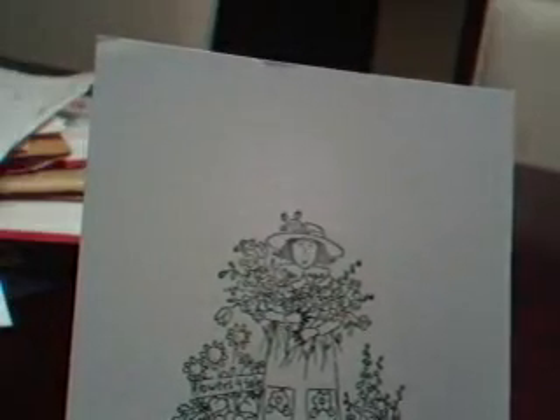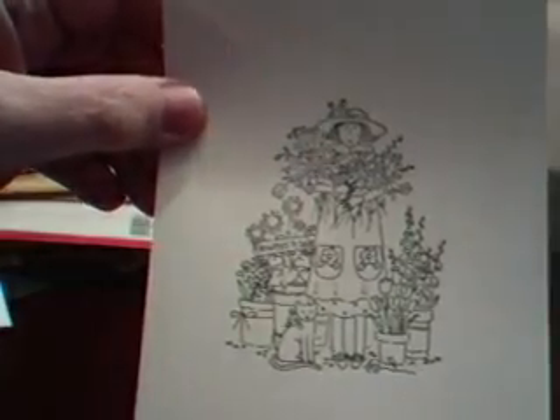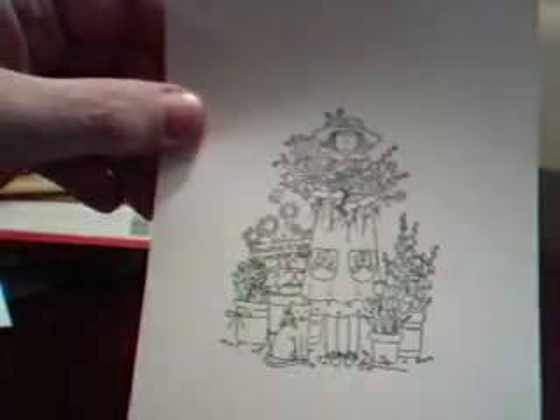It says Mrs. Jerry — I don't even know how to say this last name and I'm not going to try, I'm just going to spell it: S-O-U-C-E-K — sent this in. It's a cute, cute, cute stamp: a little gardening stamp from Stampin' Up.